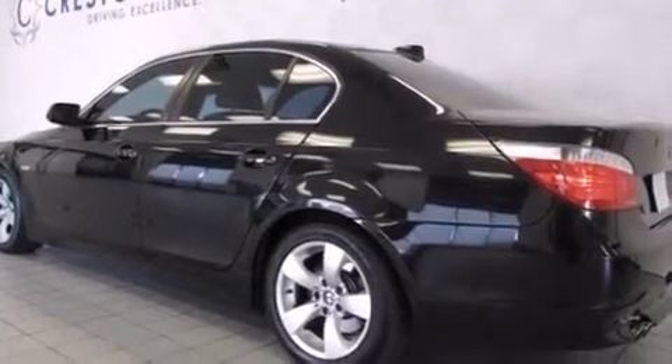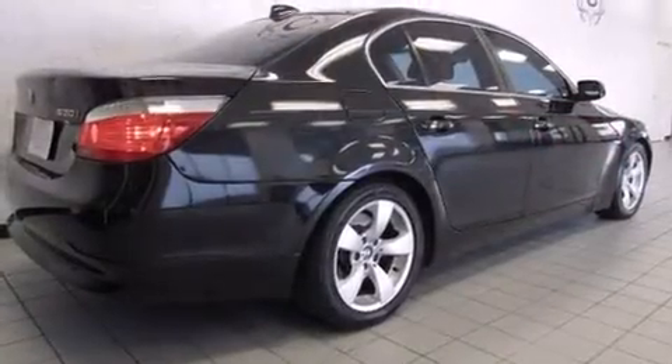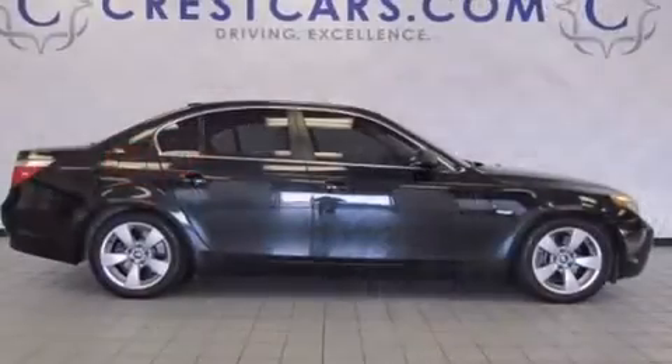Here's a great deal on a 2004 BMW 530. Smooth gear shifts are achieved thanks to the 3.0L 6-cylinder engine, and for added security, Dynamic Stability Control supplements the drivetrain.